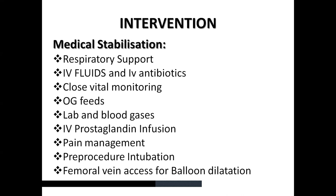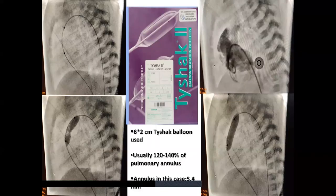Pre-procedure, baby was intubated and later extubated, shifted to CPAP, and subsequently weaned off to room air. For this procedure, femoral vein access was done by the interventional radiologist and balloon dilatation was performed. Femoral vein access was ensured and a Tyshak balloon catheter was used — this catheter is particularly feasible and commonly used in neonates. The dimension used was 6 x 2 cm, decided based on the echo finding of the pulmonary valve annulus diameter of around 5.4 mm. One has to use 120 to 140% of the pulmonary annulus to determine balloon size.